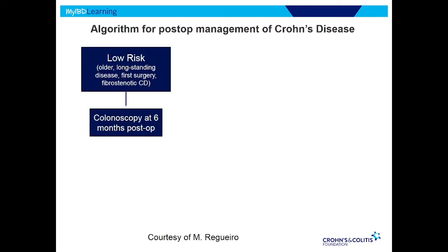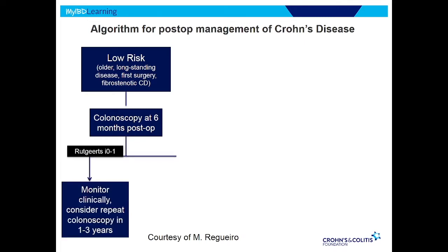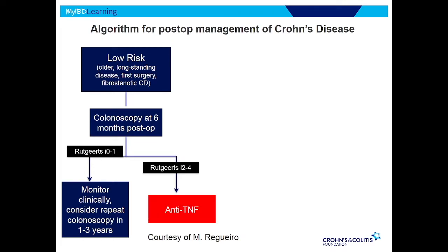This comes from Dr. Miguel Reguero from Cleveland, who's done a lot of research in this area. If the patient is low risk — they don't have any of those risk factors — we let them recover from surgery, then do a scope six months later and look at the area where they were put back together to see if there's any inflammation. If there's little or no inflammation — called a Rutgers 0 or 1 — that's good; it predicts the patient's going to do okay. We would then repeat the scope a year or two later to make sure it's staying healed.